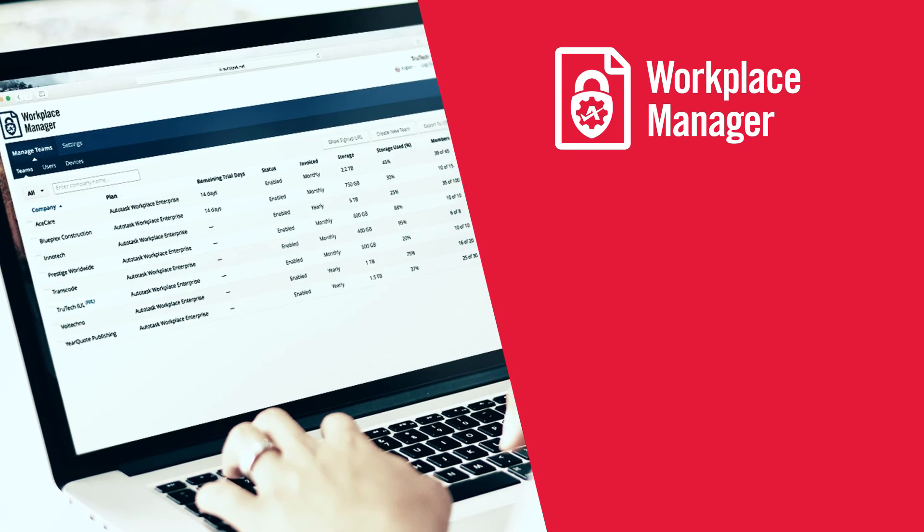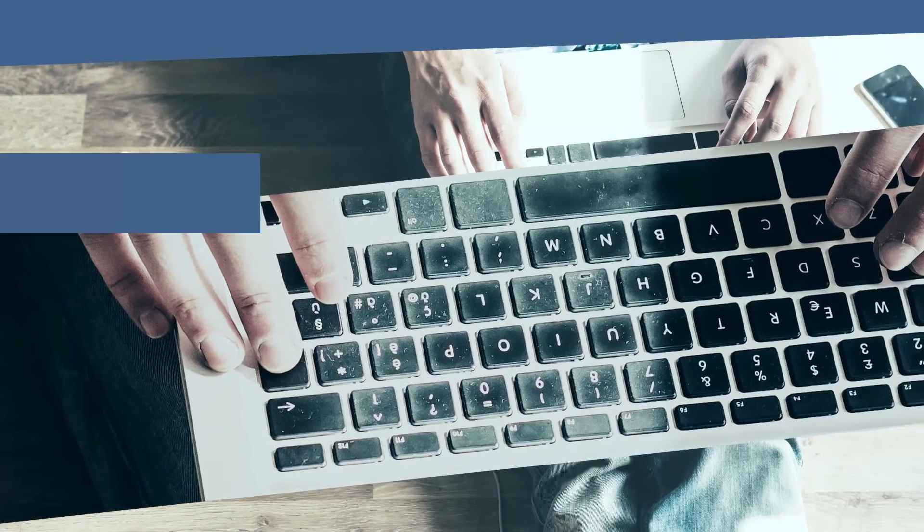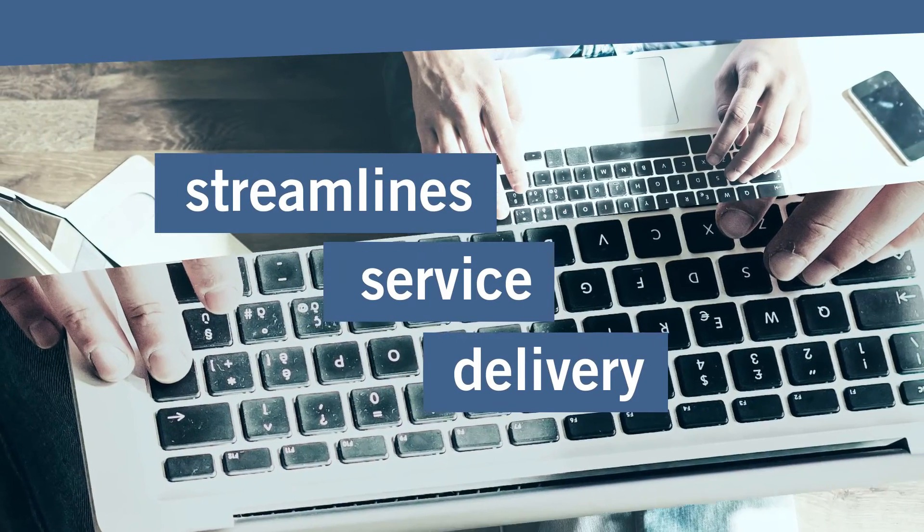Workplace Manager lets you offer free trials, provision, and manage your client accounts. Best of all, integration with Autotask's PSA streamlines service delivery every step of the way.